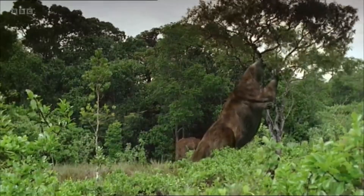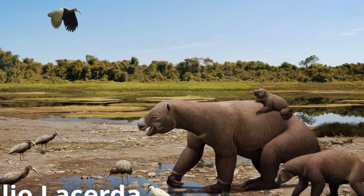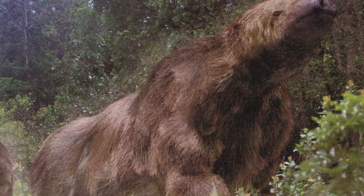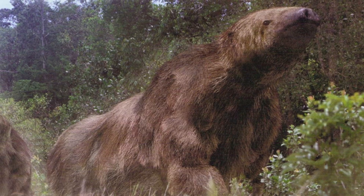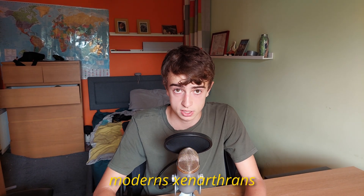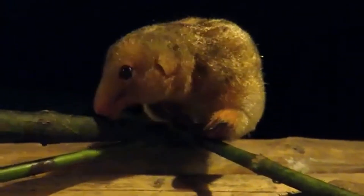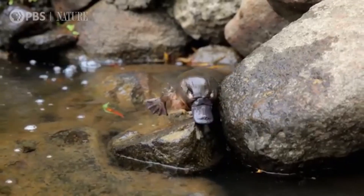Ground sloths could adopt a bipedal stance when stationary, allowing the arms to be used to grasp vegetation and use their claws for defence. Whether they were solitary or social is heavily debated, but it is possible that some were solitary and others lived in complex social structures. Another highly debated topic is whether they had slow metabolisms like modern Xenarthrans, who in fact have the lowest metabolisms of all mammals, excluding the monotremes like echidnas and platypuses.